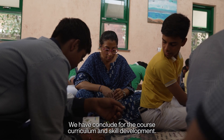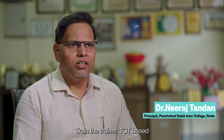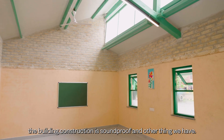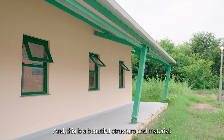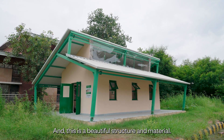They have so many ideas — we have concluded plans for the course curriculum, skill development, and train-the-trainer TOT-based programs. The building architecture is soundproof, and we have an AI-based lab, because the building temperature is sustained. It is a beautiful structure and material.